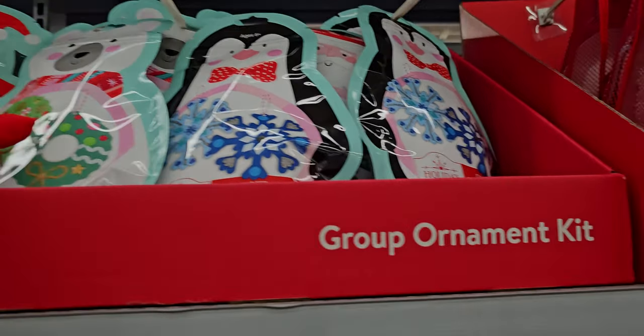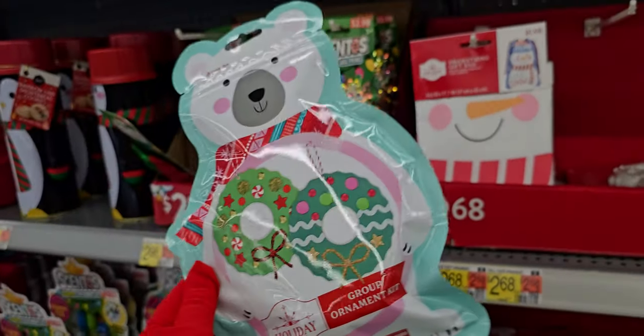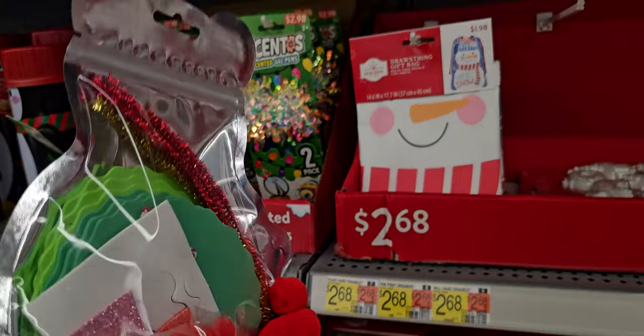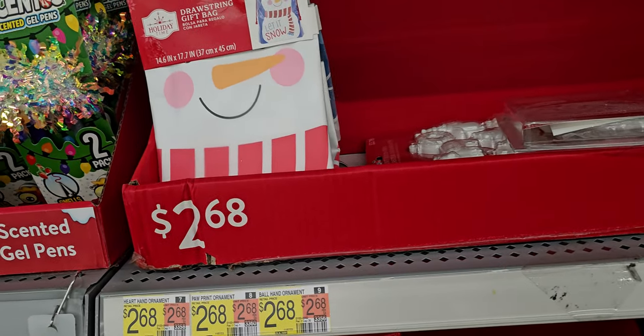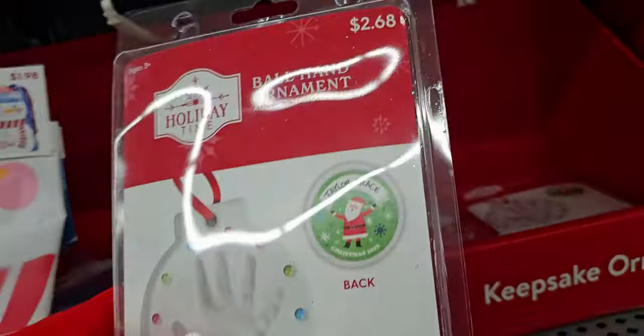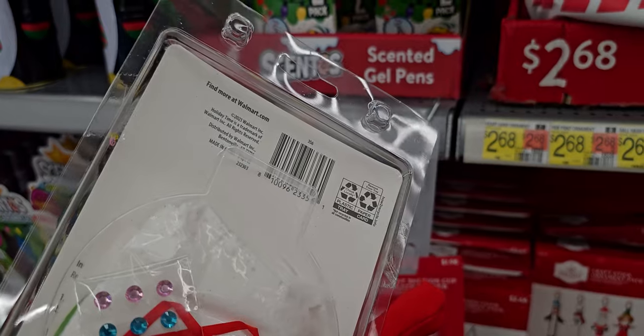Up here they have group ornament kits — create your own ornaments for $3.47. There are also drawstring gift bags for $1.98 and little air clay ornament kits for $2.68.